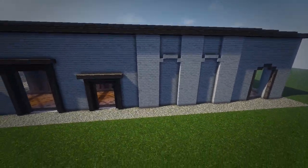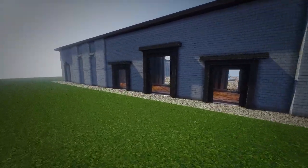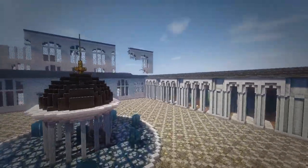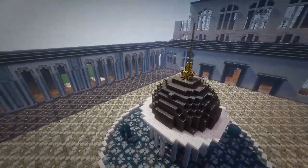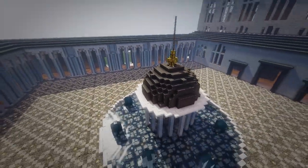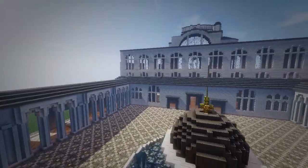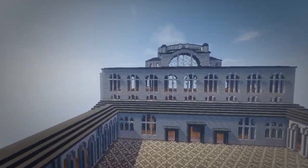The world download is in the video description by the way, so if you guys want to check this out yourself you can certainly download it. Oh, we can download this? Yes, you can download just this building and get it on a flat map — exactly. You'll have this exact map that we're on right now.